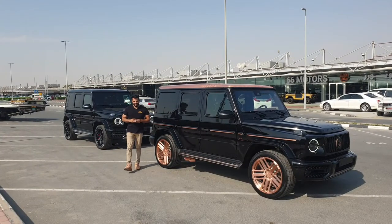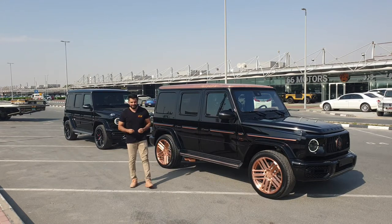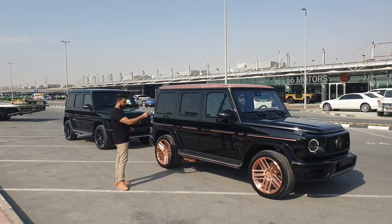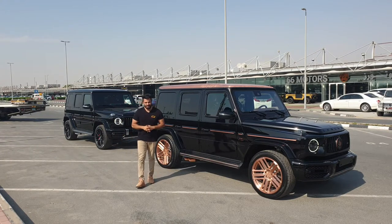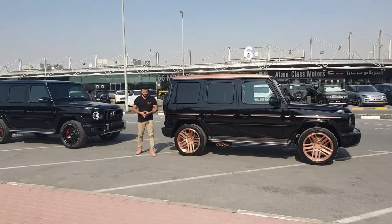This is your boy Car Kid, and today I've got two G63 AMG twin-turbocharged Mercedes-Benz. I brought the G-Class here because this is the Carlex Design Steampunk Edition, and this one is the normal G63. Let's go and find out what are the differences between the normal one and the Carlex Design.